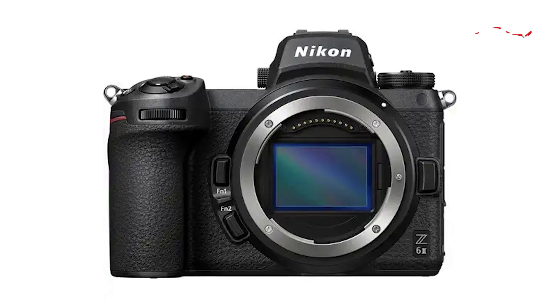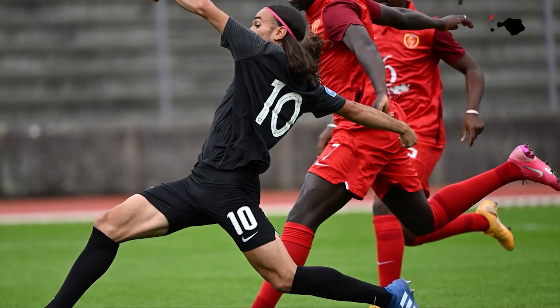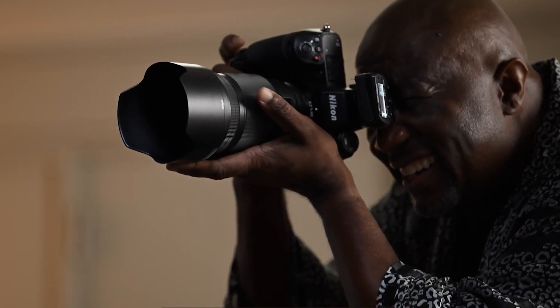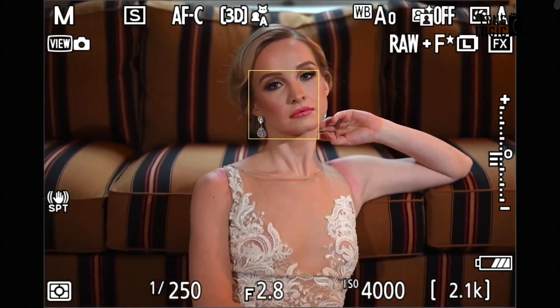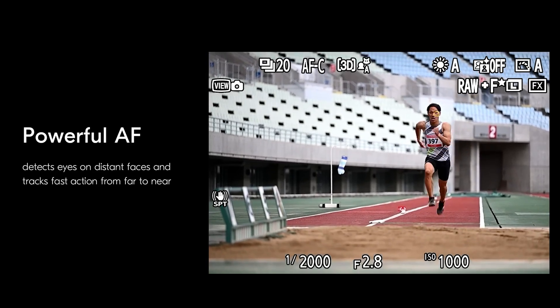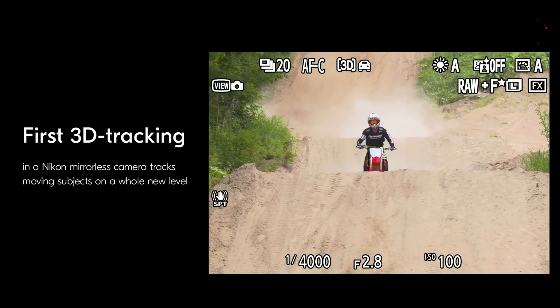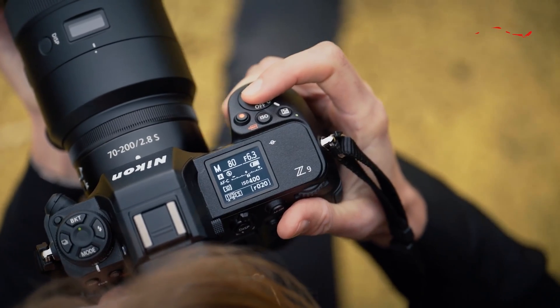There's more to the Z63 as well. It's rumored to have an amazing 120 frames per second buffer for unlimited JPEG photos, meaning you can take a ton of pictures without stopping. The Z63 may also get Nikon's best 299-point autofocus system from the Z9 camera, making it incredible for action and sports photography and letting you capture split-second moments perfectly.